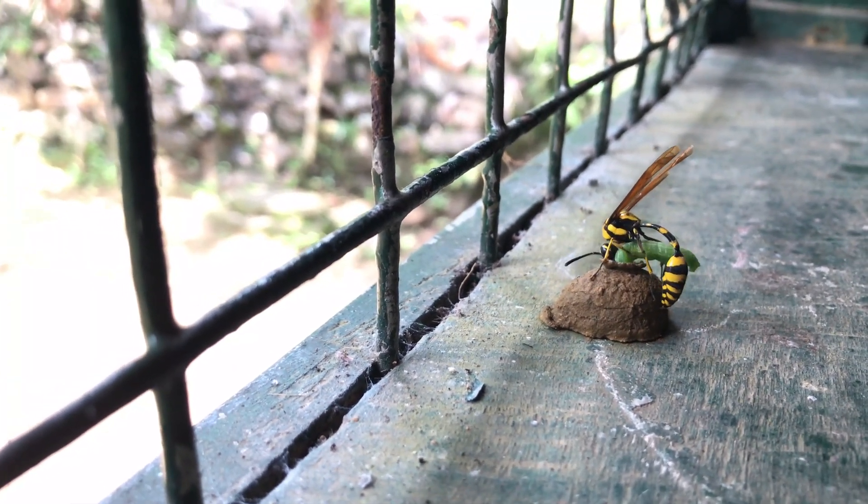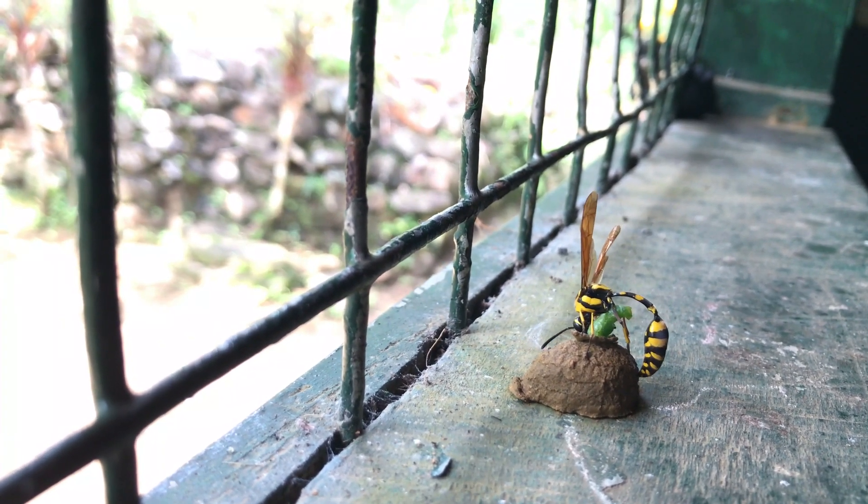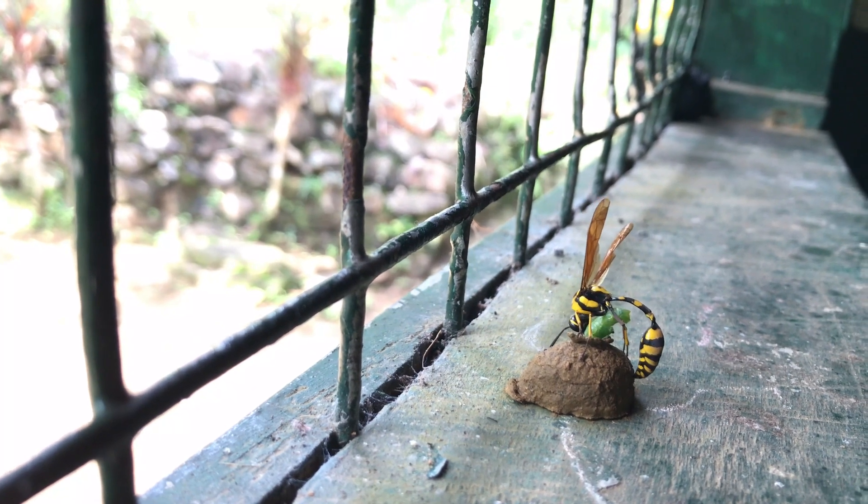With precision, the potter wasp places the paralyzed prey inside the nest. Each insect is carefully positioned to ensure efficient feeding for the growing larvae.